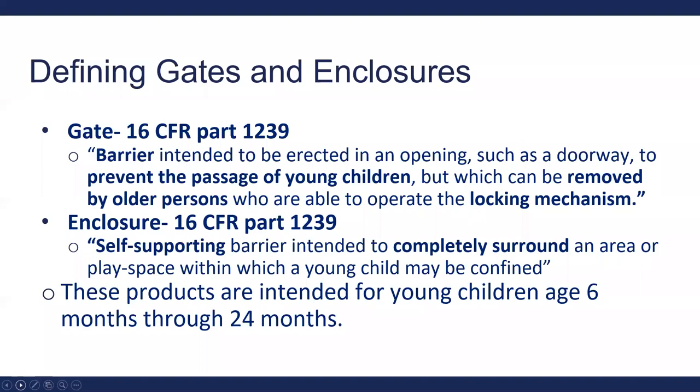In 16 CFR Part 1239, we define both what a gate and an enclosure is. A gate is a barrier intended to be erected in an opening, such as a doorway, to prevent the passage of young children, but which can be removed by older persons who are able to operate the locking mechanism. An enclosure is a self-supporting barrier intended to completely surround an area or play space within which a young child may be confined. The gate is erected in an opening; an enclosure is entirely self-supporting, entirely surrounding the child.